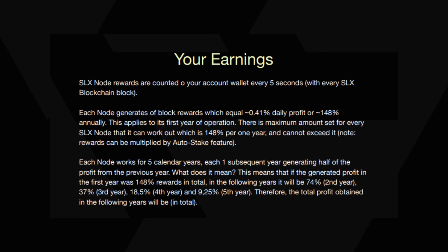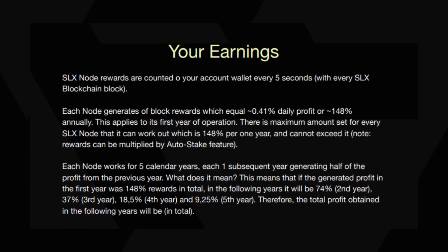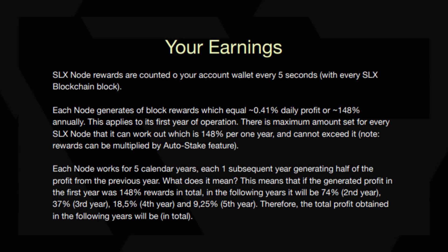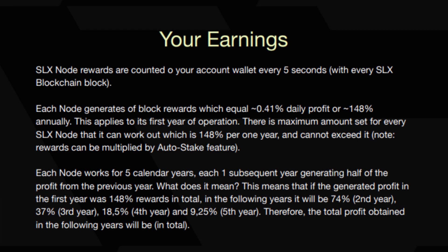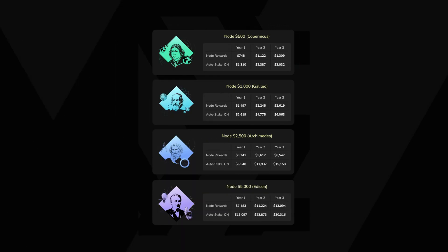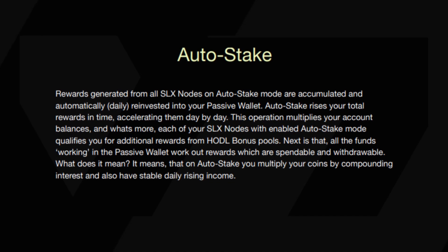The SLX node rewards are credited to members' account wallets every 5 seconds, generated by block rewards which equals 0.41% daily profit or 148% annually. This applies to the first year of operation. Each SLX node has a maximum limit of 148% per year, and the rewards can be multiplied by the auto-stake feature. Each node operates for 5 calendar years, and each subsequent year generates half of the profit from the previous year. This means that if the generated profit in the first year was 148%, in the following years it will be 74%, 37%, 18.5%, and 9.25%. Therefore, the total profit obtained in the following years will be cumulative. You'll be able to see all the nodes and their respective node rewards and the earnings with auto-staking on screen. All nodes have an operating time of 5 years with halving every 1 year. The auto-stake feature rewards are reinvested into the passive wallet, which also generates rewards depending on its own balance, meaning you can withdraw rewards or compound interest by reinvesting them into new SLX nodes.